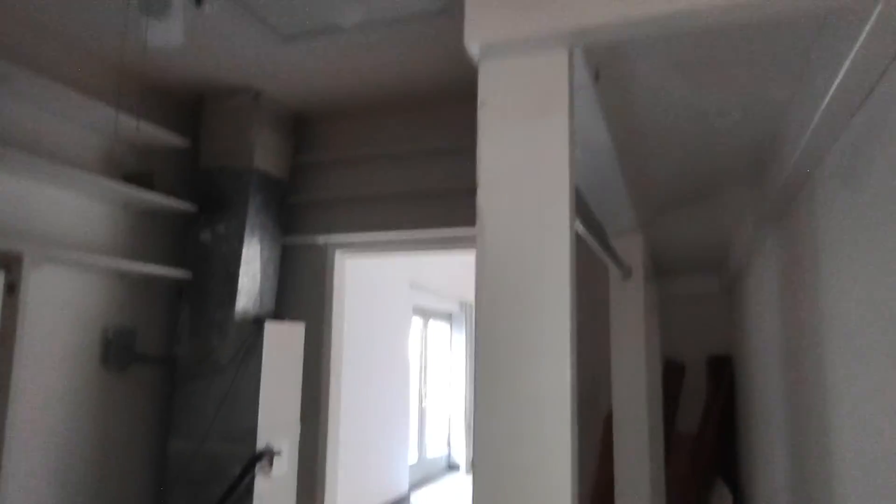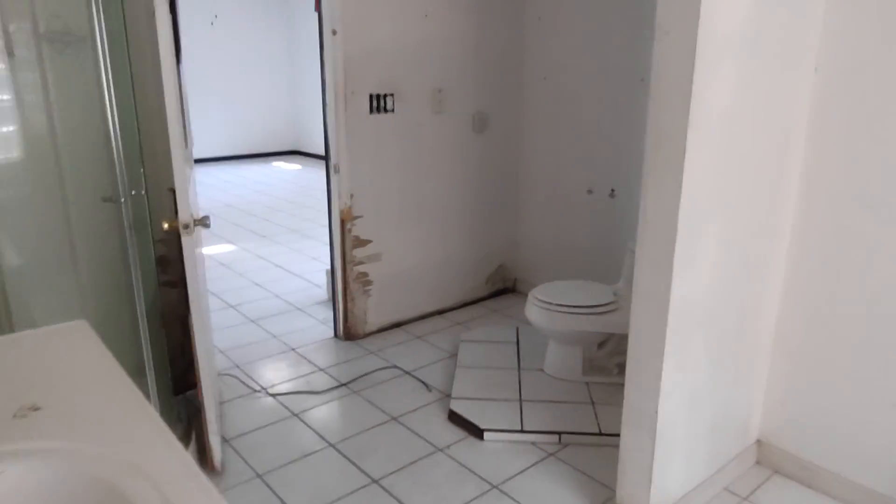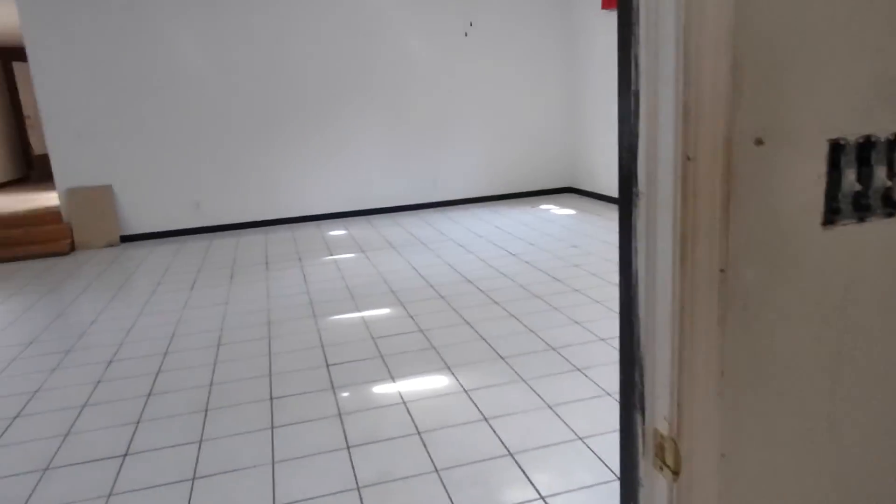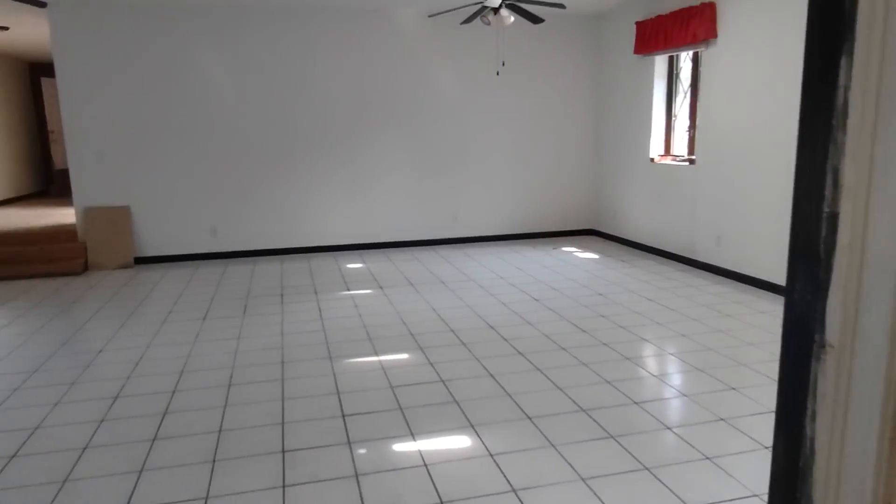That's a pretty big walk-in closet. There's another AC unit in here and another toilet on this side. So you've got two toilets, three sinks, a tub, and a bidet. I would just take the whole wall out and reconfigure this whole bathroom — probably make the closet a lot bigger. You don't need a 20-foot bathroom in my opinion.